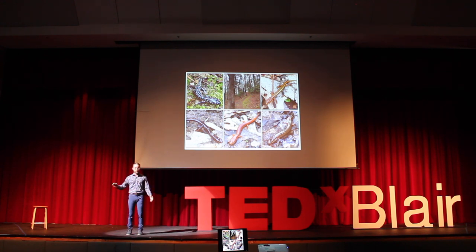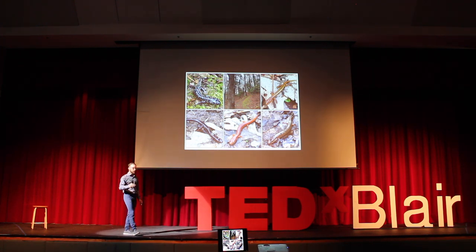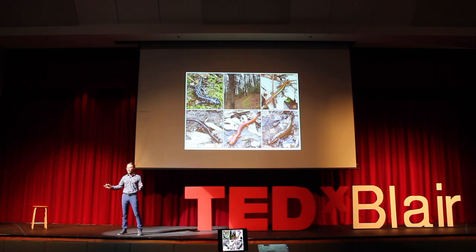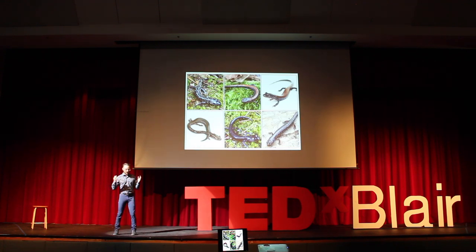To illustrate this point, I have some photos from field work I did about a month ago with a colleague named Ed. Ed and I were in southern Virginia, hiking along a one-mile stretch of trail looking for salamanders. Along that one-mile stretch, we found nine species of salamanders from four different genera. To put that in perspective, in my home state of Nebraska, there are two species of salamanders from one genus, found on opposite ends of the state. On one mountain in southern Virginia along a one-mile stretch of trail, we found nine species.